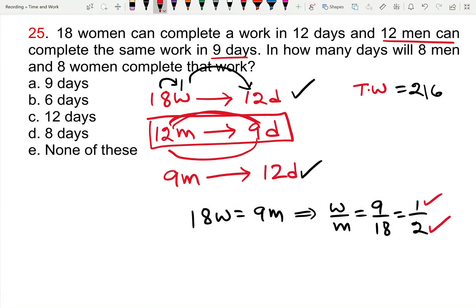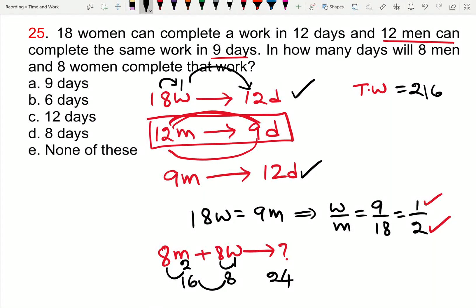8 men and 8 women are doing work together. 8 men do 16 units per day, and 8 women do 8 units per day. So 16 plus 8 equals 24 units per day for 8 men and 8 women combined.